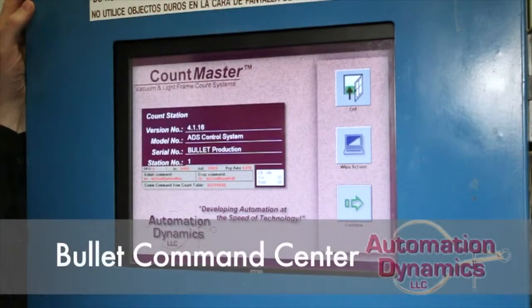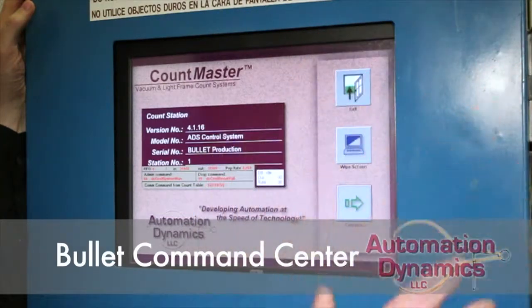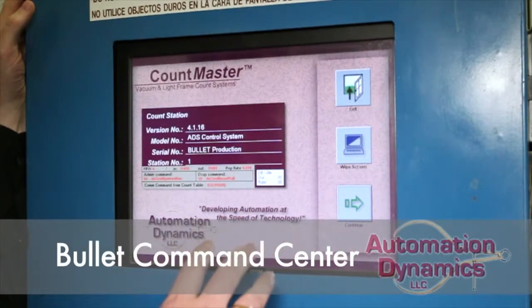I'm standing here at the bullet system at CleanCare. This is the main computer system that controls everything that happens with all the bullet bins. This is the main startup screen.